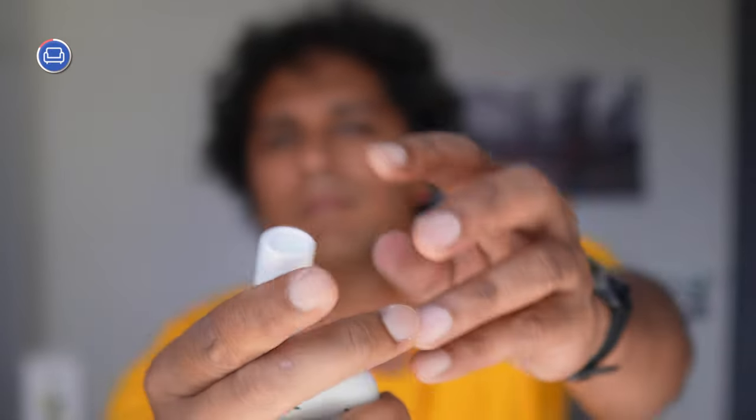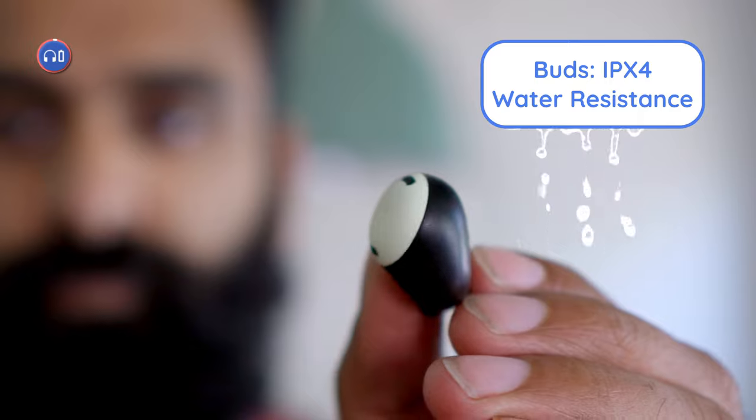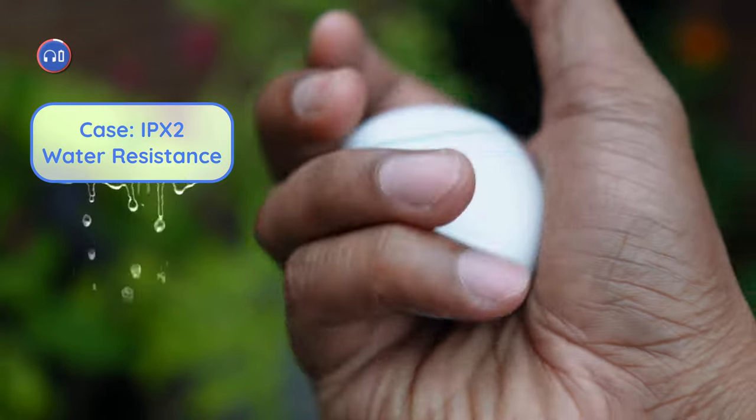You get only three tips in the box, and the tips and design led to a very secure fit — we can see ourselves using these for workouts. A small but appreciated touch: Google gives you a little cylinder to hold and store the tips. Most other companies give you flimsy plastic bags or one-time paper storage, so this is really nice. As for workouts, the numbers are unfortunately the bare minimum. IPX4 water resistance for the earbuds should work well against light sweat or a drizzle but nothing heavier. The case is IPX2 rated, meaning it's protected against water spraying at 15 degrees vertically — so maybe a very specific kind of rain.